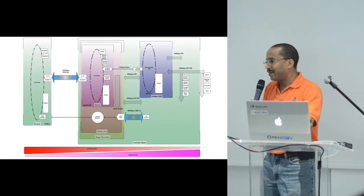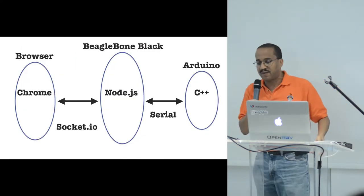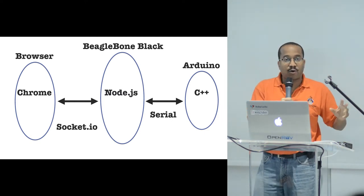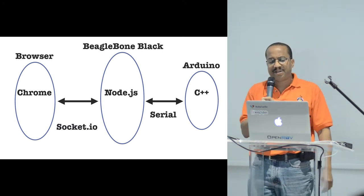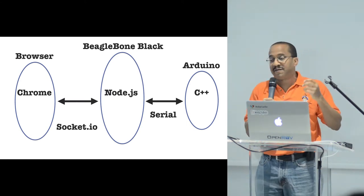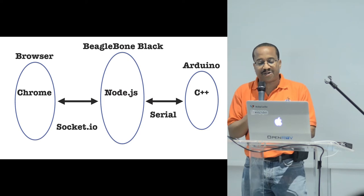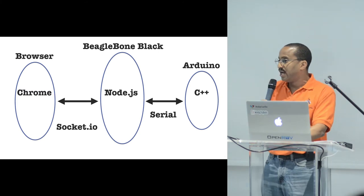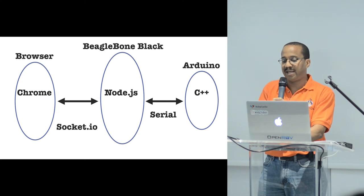Here's the technology stack. We have three event loops: an event loop in the browser — Chrome, which works best with OpenROV because it has the V8 JavaScript engine — an event loop on the BeagleBone Black where Node.js is running, and an event loop on the Arduino. There's a BeagleBone Black and an Arduino inside the unit. Socket.IO manages communications between the browser and the BeagleBone Black, and there's a serial interface between the Arduino and the BeagleBone Black.